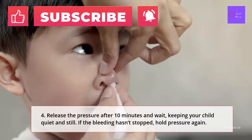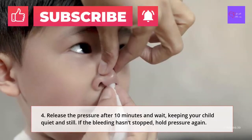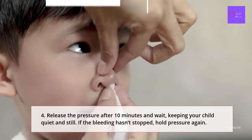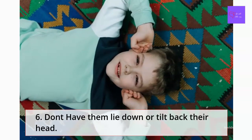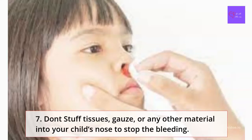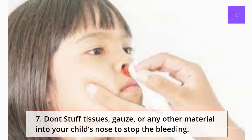If the bleeding hasn't stopped after 10 more minutes of pressure, call your pediatrician or go to the nearest emergency department. Don'ts: Don't panic — you'll just scare your child. Don't have them lie down or tilt back their head. Don't stuff tissues, gauze, or any other materials into your child's nose to stop the bleeding.